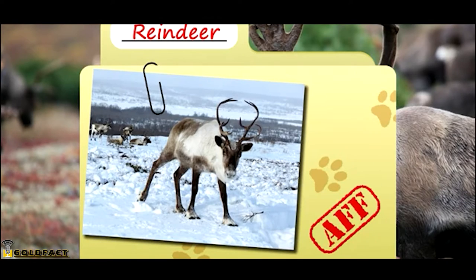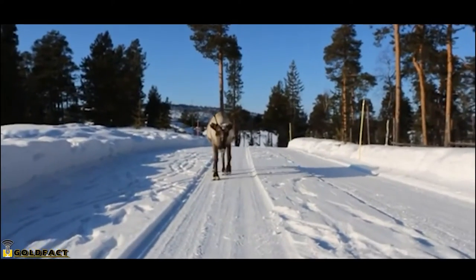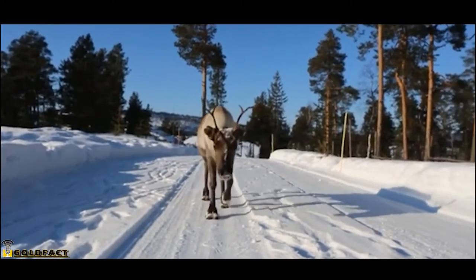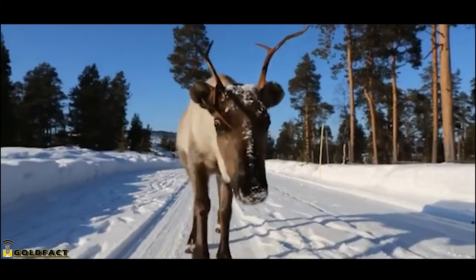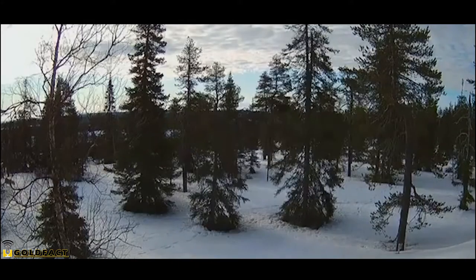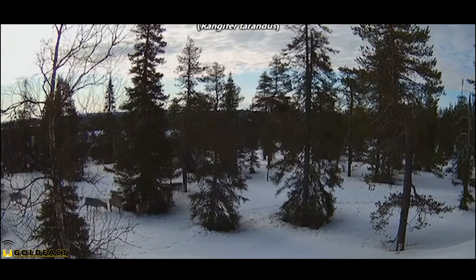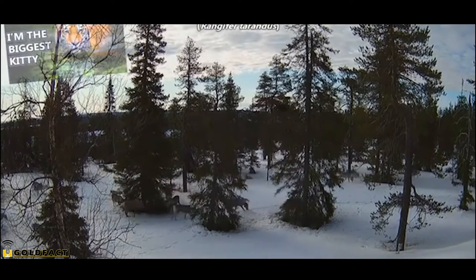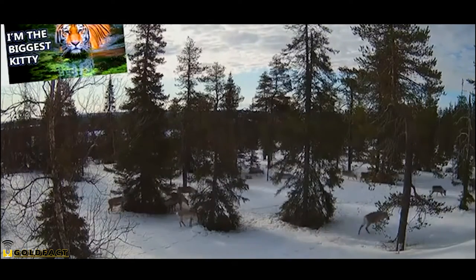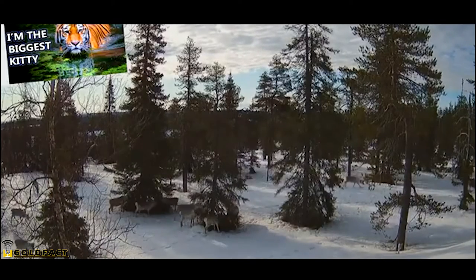Today on Animal Fact Files, we're discussing reindeer. Wild populations of reindeer are known as caribou in North America, though technically speaking, caribou and reindeer are the same animals. There are about a dozen subspecies of reindeer which range in size and color, but they're all currently classified as the same species — kind of like how a Bengal tiger and a Siberian tiger are different subspecies, but still the same species of animal.